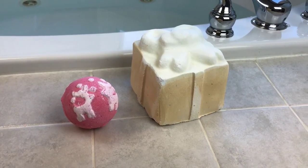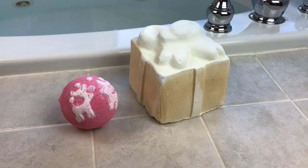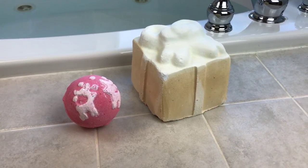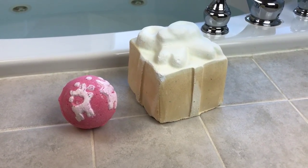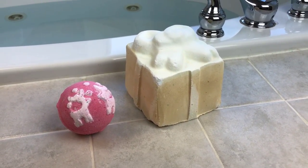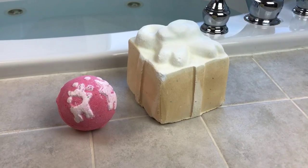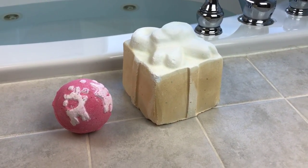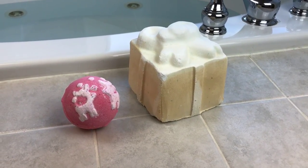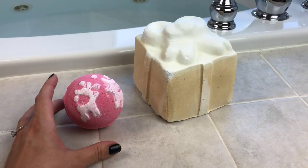Hey guys, welcome back! Today I'm going to demo the Lush Giant Golden Wonder bath bomb and I'm super excited because the Golden Wonder is my favorite Lush bath bomb. I did a demo earlier this year as part of my Christmas in July idea to use up leftover bath bombs from last Christmas — but they were old, so it was kind of a flop. I haven't had a good Golden Wonder experience since last Christmas, so I'm really excited for this.